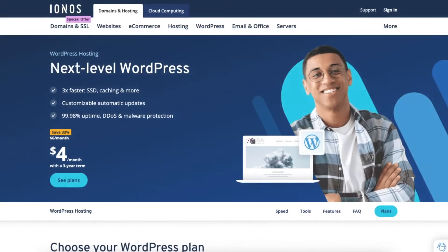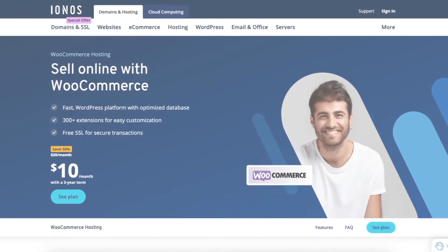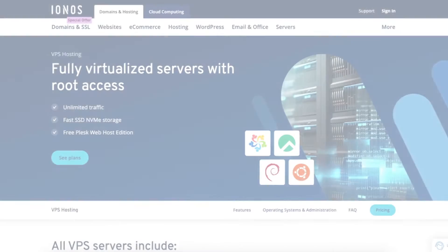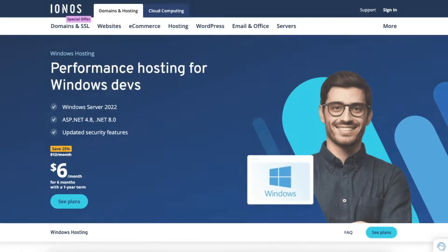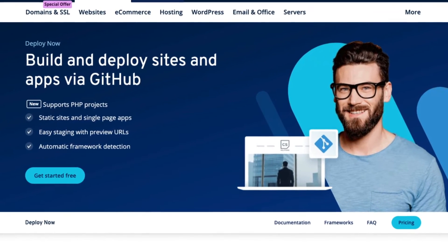IONOS offers WordPress hosting, managed WordPress hosting, and WooCommerce hosting. IONOS also offers shared hosting, VPS hosting, ASP.NET hosting, and DeployNow, which allows you to build and deploy sites and apps via GitHub.